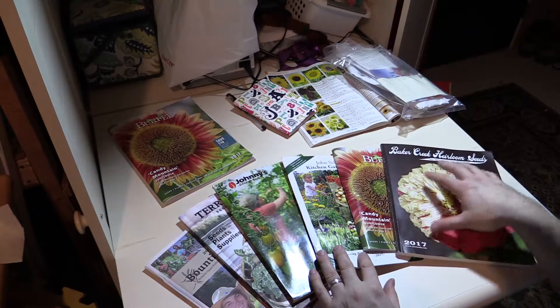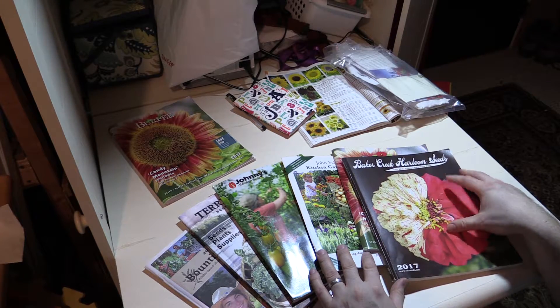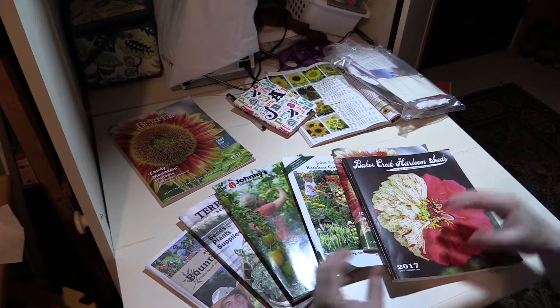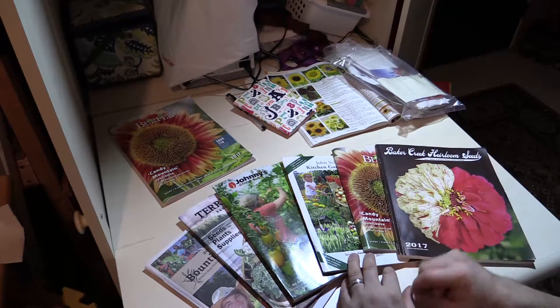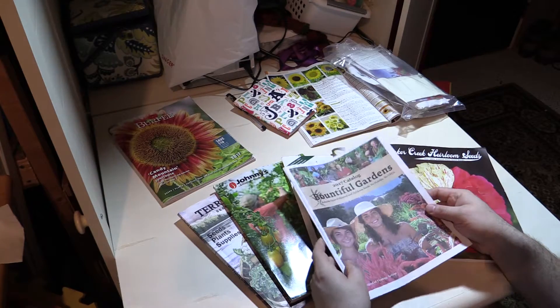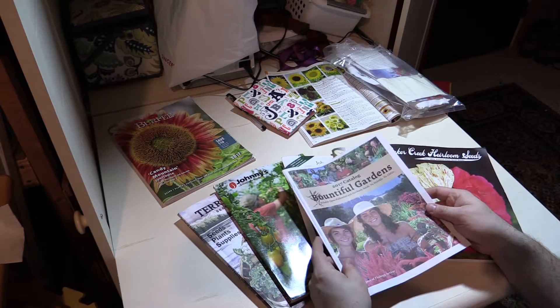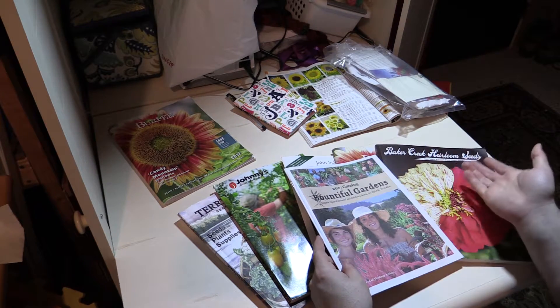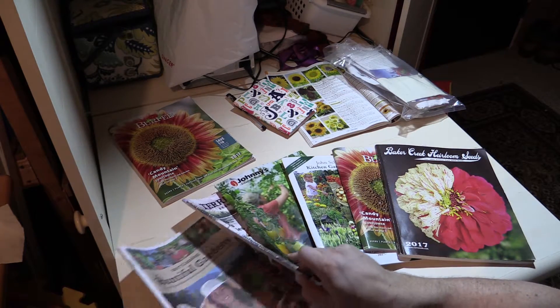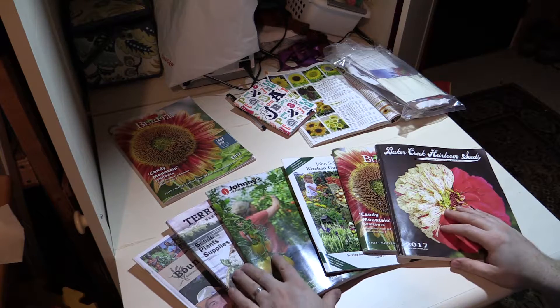Some of the places, like Baker Creek, they have their free catalog, and they also have their full catalog which is $20. And then some, like this Hauntful Gardens — I think I received this because I signed up for another catalog. So I probably expect to get more and more catalogs in the mail soon.